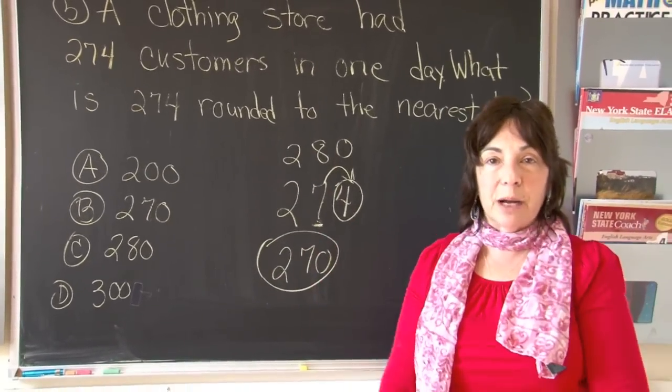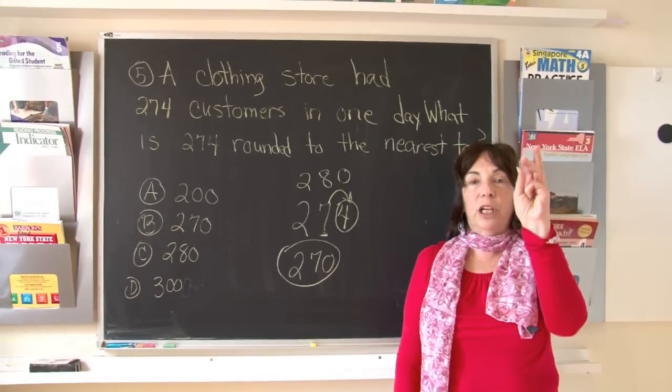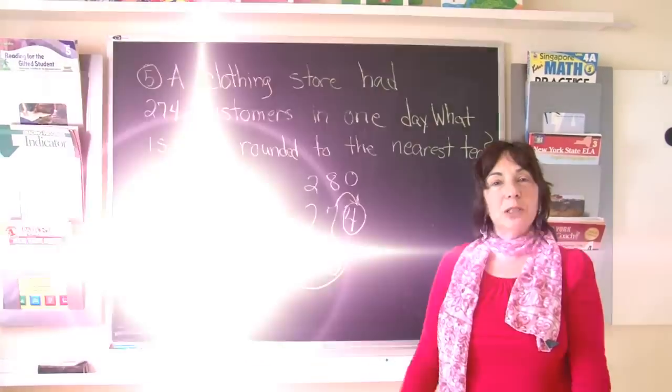We go to the lower number because it was a 1, 2, 3, or 4 in the 1s column. And that's how we do it.